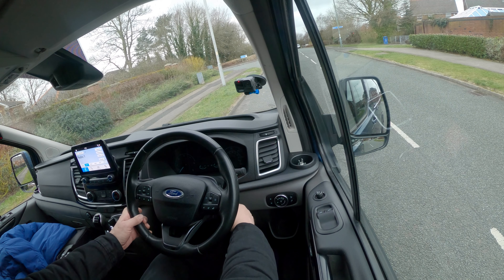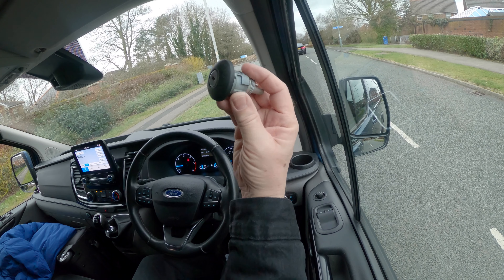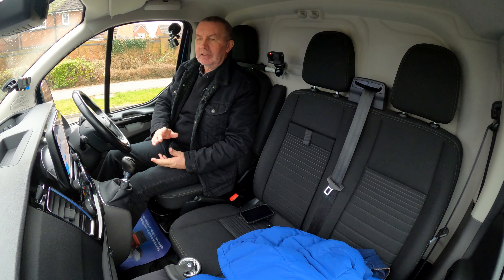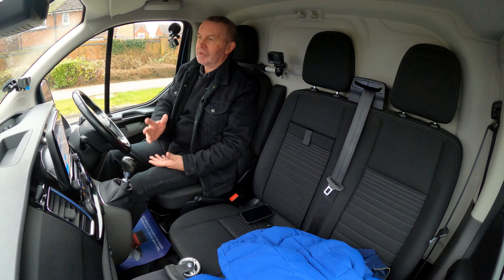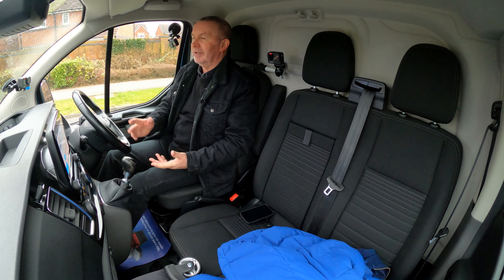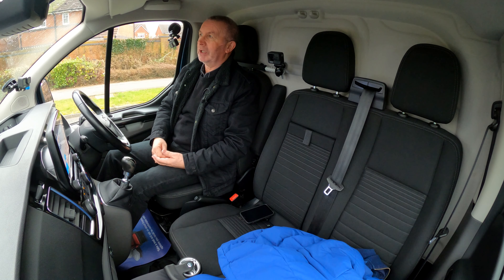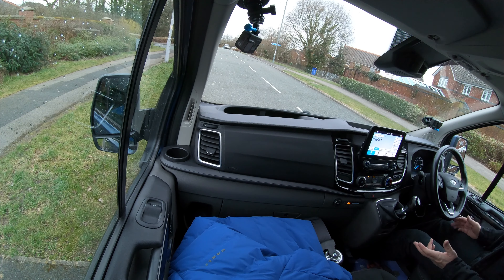It's also got extra security locks. The driver's door lock has been taken out and a proper blanking plate put over it. Van thieves — the Transit is the most popular van and quite a sought-after vehicle. If you don't buy this one and you do get one, make sure you get the security locks. It's quite ridiculous — if you pull the lock out it's just a piece of wire and you can open the door.